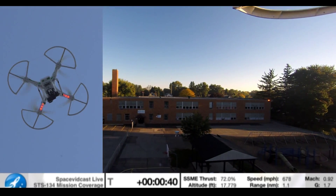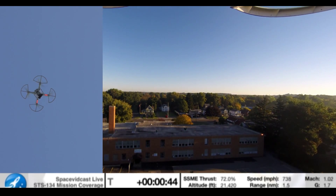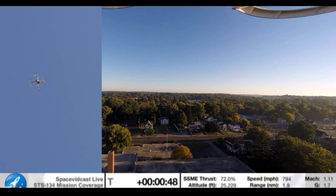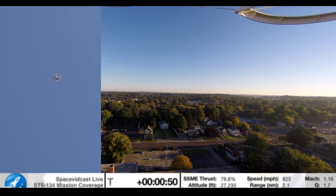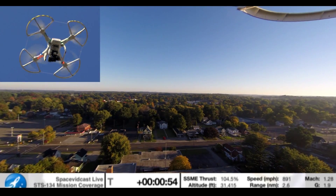Endeavour, go at throttle up. Roger, go at throttle up. Endeavour's three main engines now back at full throttle, all three engines in good shape. Space shuttle Endeavour sailing into fair winds.